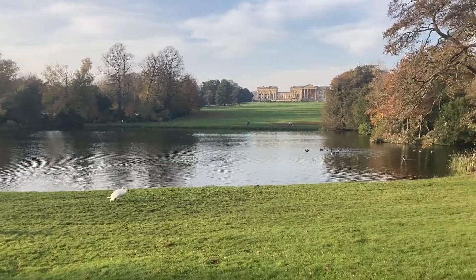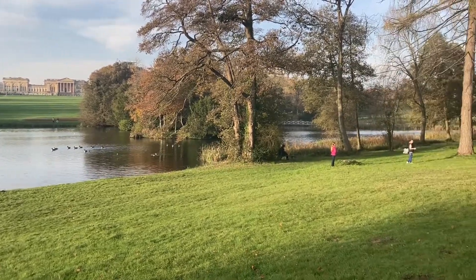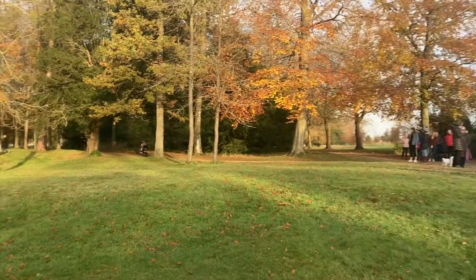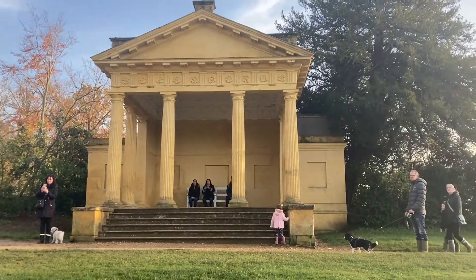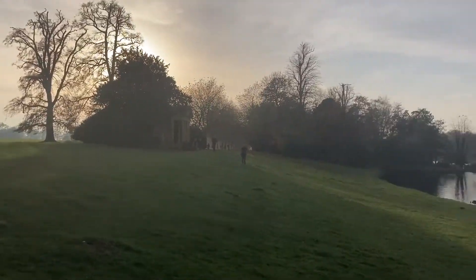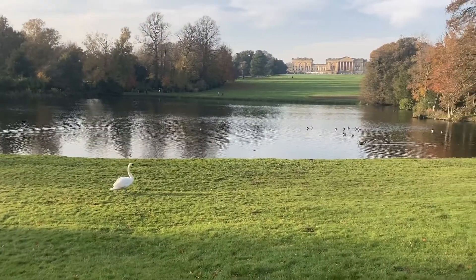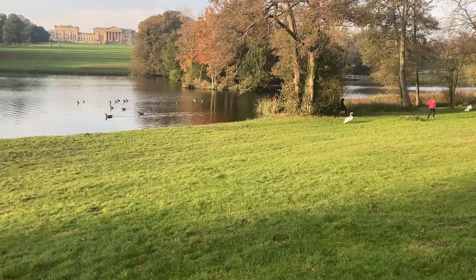There is Stow House in the background. There are lots of swans and geese and various different creatures. We're currently just positioned by the Eastern Pavilion — it's very nice, in the lovely grounds of Stowe. You just missed the swans fighting; I don't think they're too happy with each other.